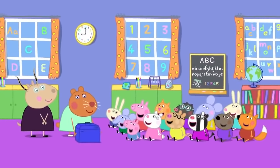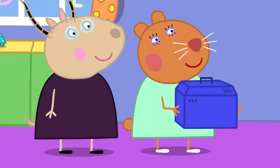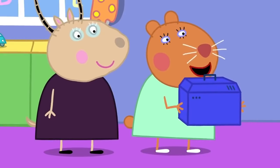Butterflies! Today, Dr Hamster is at Peppa and George's playgroup. Hello, everybody! Hello, Dr Hamster! Dr Hamster has brought an exciting creature to show us all. Can you guess what animal it is?